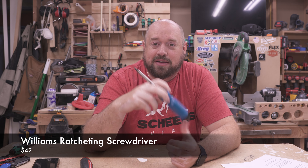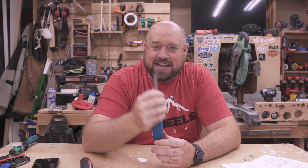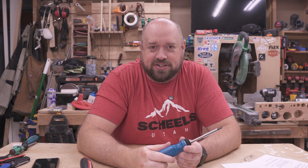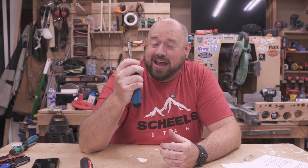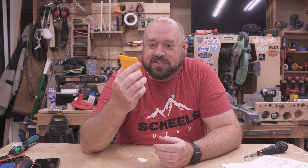Luckily there's a cheaper option: Williams, also a Snap-on owned company, offers a nearly identical screwdriver with a slightly different handle but the same bit storage. At this price point it's a little less egregious — same great function, and you do lose the knurling on the shaft, but I don't find that to be a deal breaker. For less than half the price of the Snap-on, this is a great option to consider.